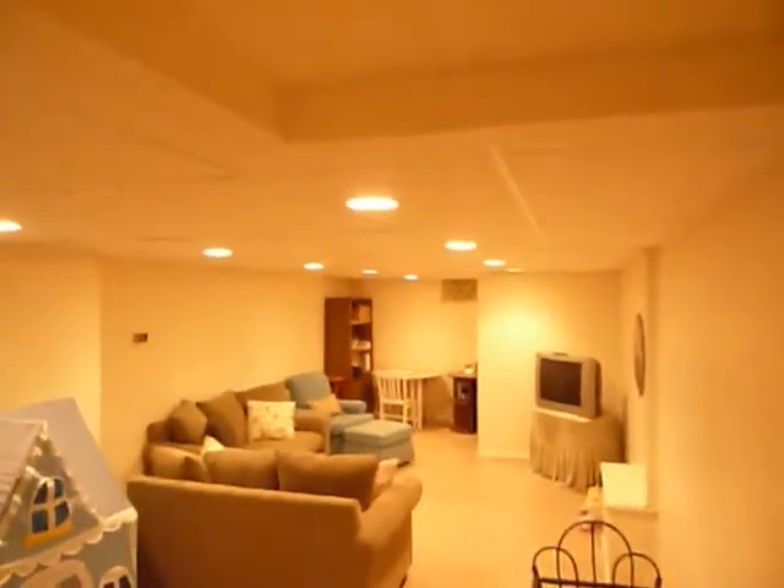Now along with all these wonderful upgrades, let's go downstairs to the basement. Let's see the rec room and all the storage included with this property. There's access out to the garage, and you walk into a big, light, bright rec room.